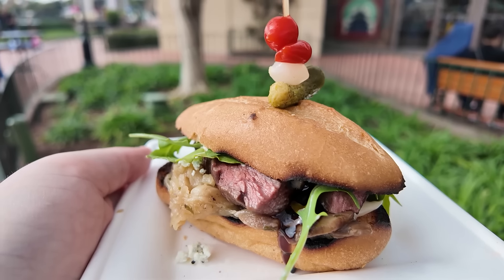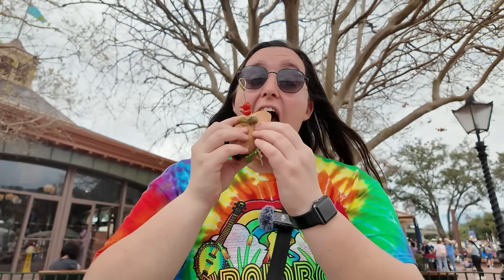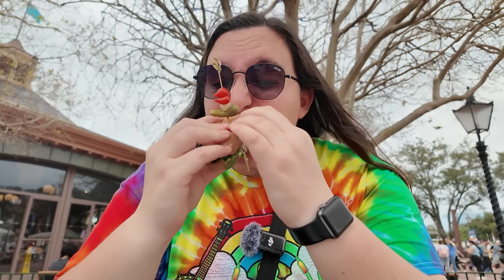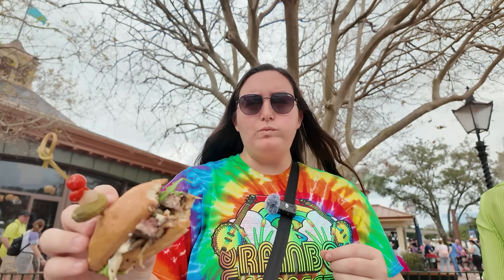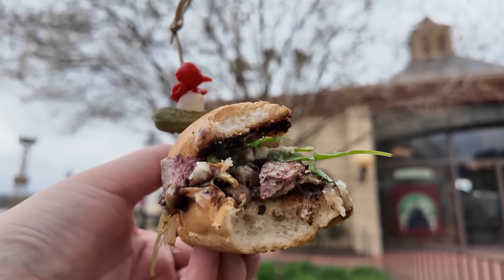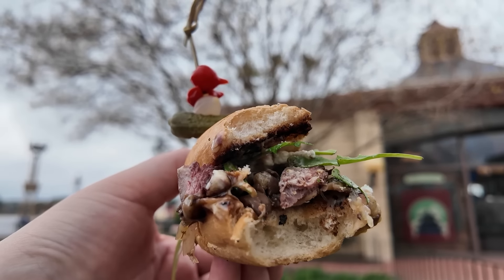My number one thing at the festival this year was a brand new item from Craftsman's Courtyard: a marinated skirt steak on a crunchy roll with onion jam, blue cheese fondue, arugula, and balsamic. That was the tastiest thing I ate all day at the festival on opening day. So today I figured we'd do a little food review and get something I didn't try on opening day.